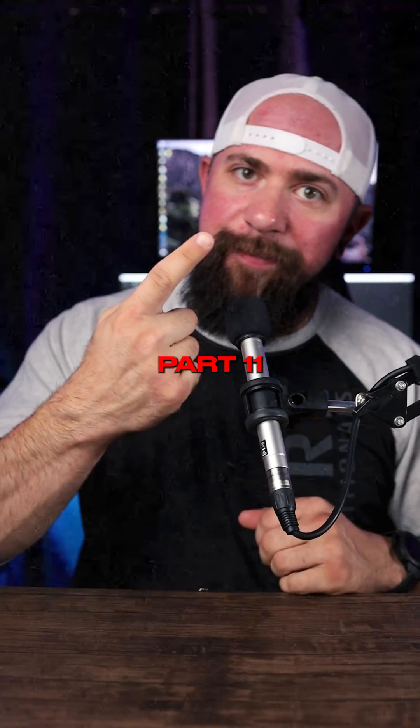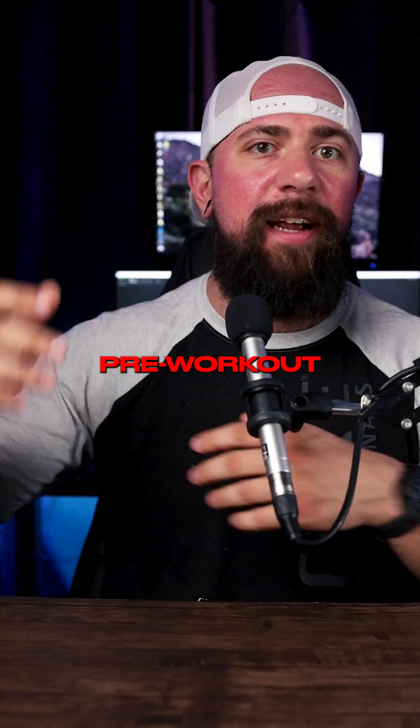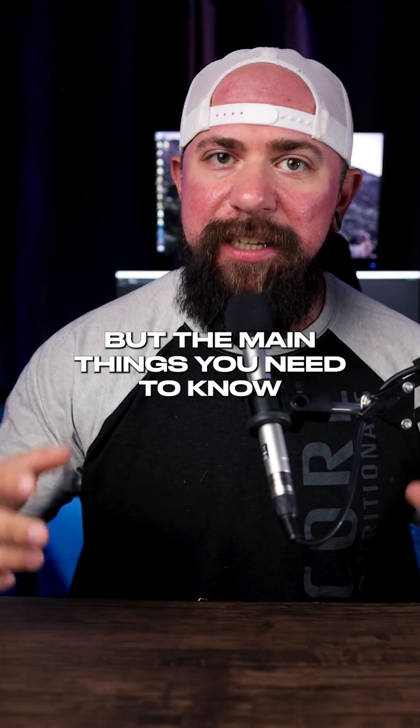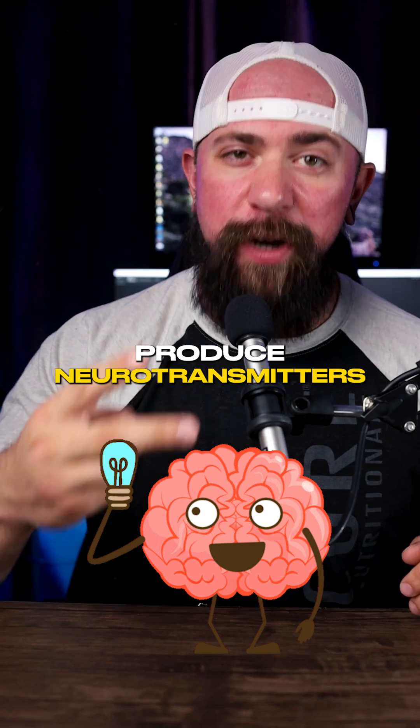Some ingredients you need to know — Part 11: Tyrosine. Now tyrosine works on a lot of different products like focus, pre-workout, or fat burners. But the main things you need to know is that it supports your thyroid gland and it helps your body produce neurotransmitters.